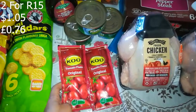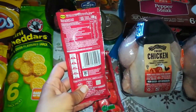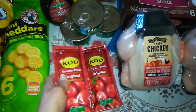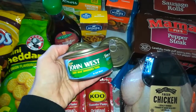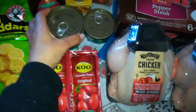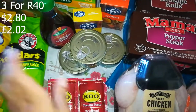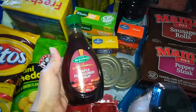I got two Koo tomato paste — usually R11.99 for 100g each, but these were on promotion two for R15, so I basically paid for one and a little bit extra. Then some John West tuna — I think it's the best brand here in South Africa. This is in salt water; I usually get the one in oil because it's a bit dry when you drain the water. Three of these were on promotion, three for R40, and there was also five for R70, but I took three since the kids don't really like tuna.